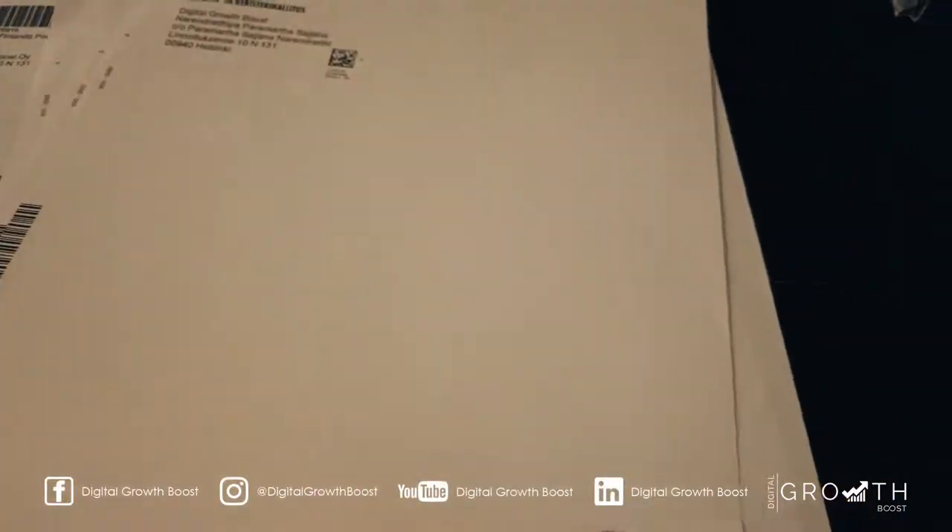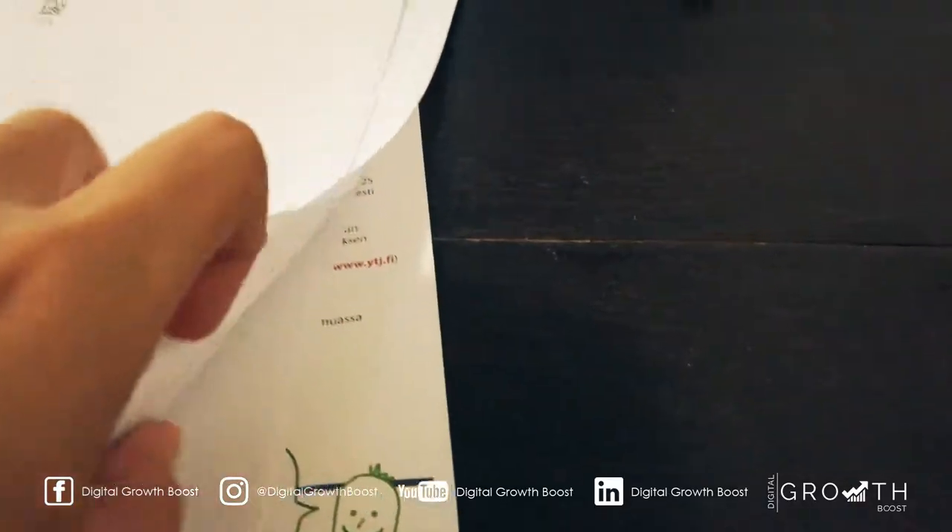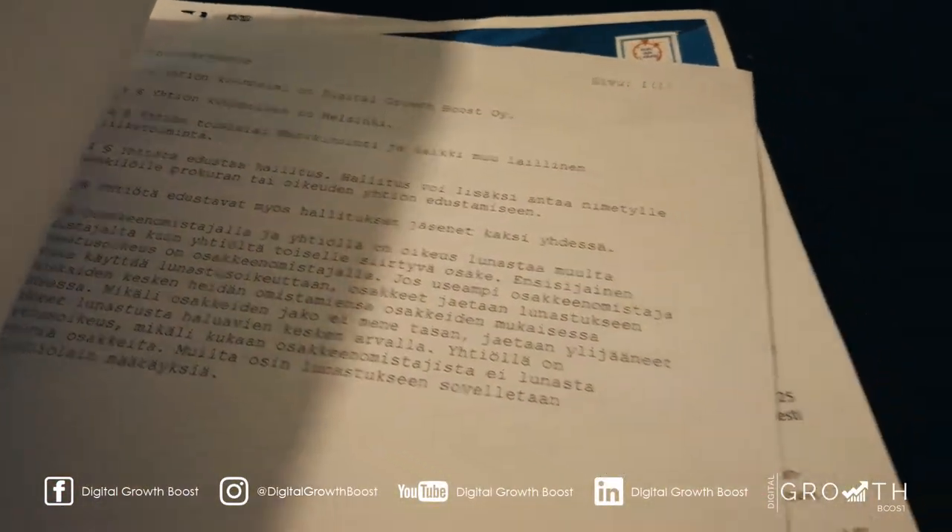As you can see, every single document is in Finnish. Like everything. It's fun. Very fun.